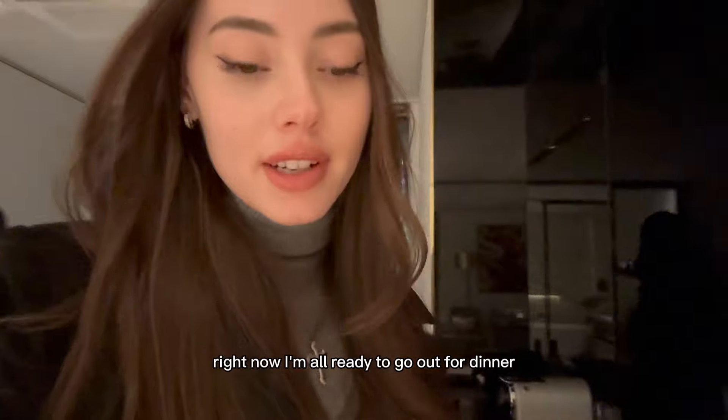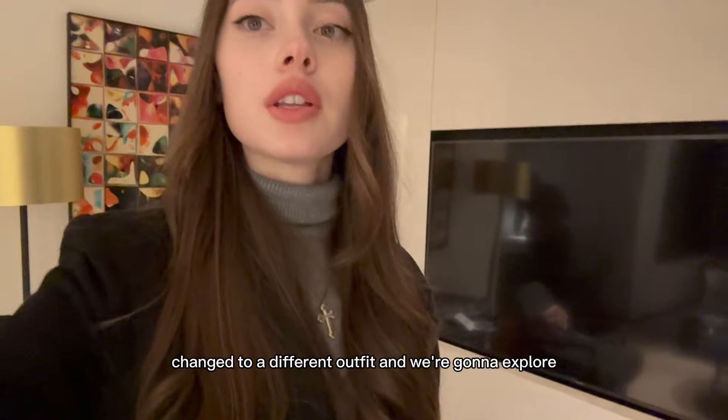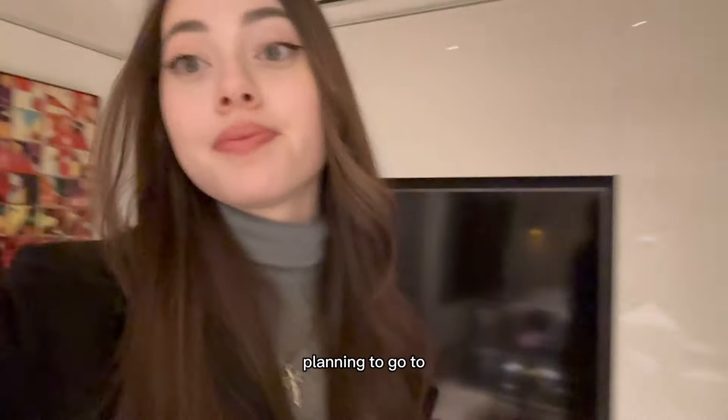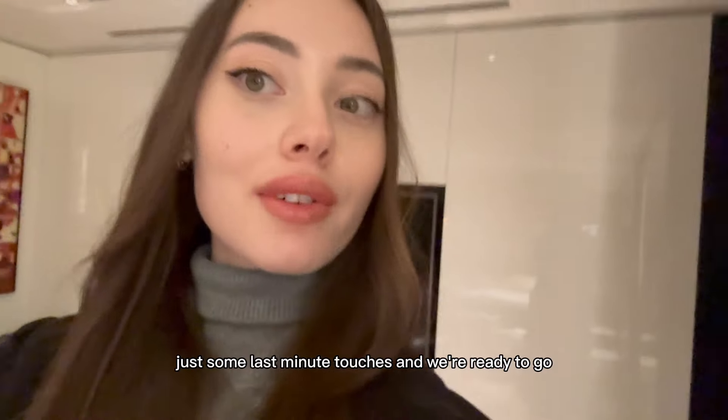I'm already getting ready to go out for dinner — changed into a different outfit. We're going to explore Hong Kong at night and maybe check out the speakeasy we've been planning to go to. Just some last-minute touches and we're ready to go.